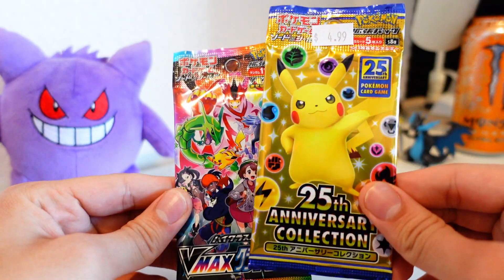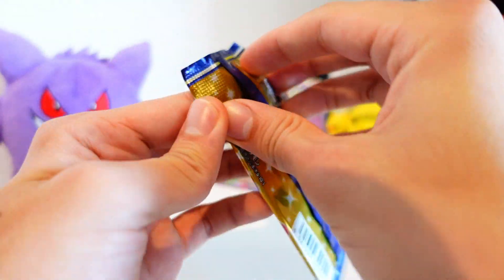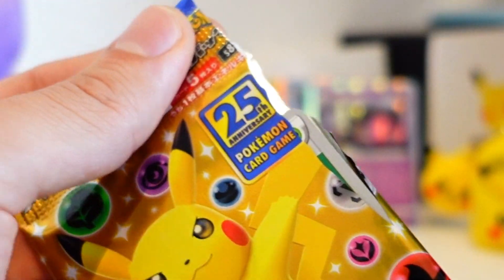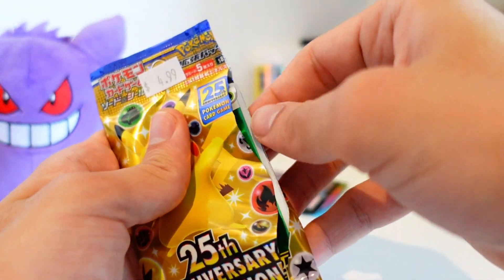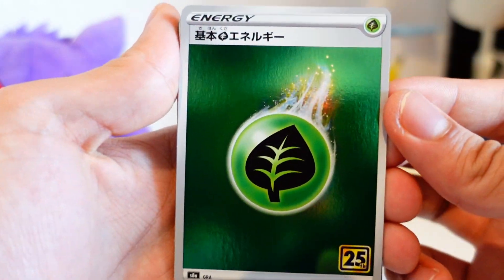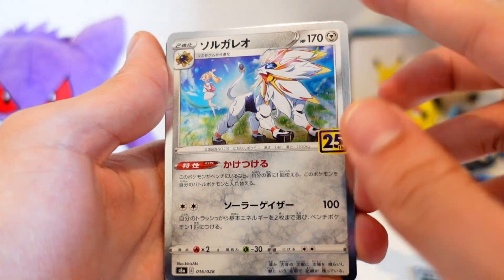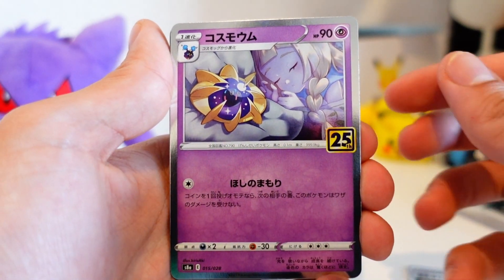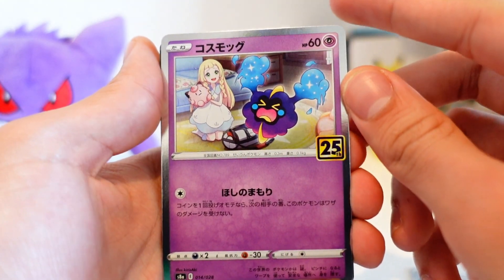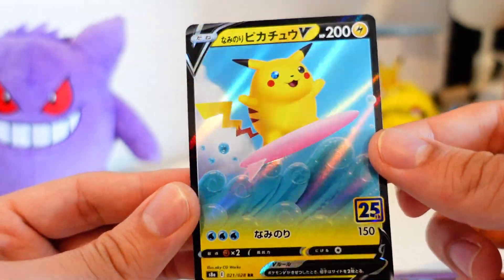Two packs left — the 25th anniversary set and VMAX Climax. Let's see if we can get some heat. The Japanese and foreign packs have a little slit so you can open them easily. From the 25th anniversary pack: a holo rare grass energy for my Leafeon deck, a Solgaleo — I really love the silver border on these cards — a Cosmoem, and a Surfing Pikachu V in Japanese. You love to see it.